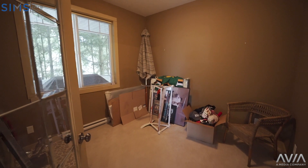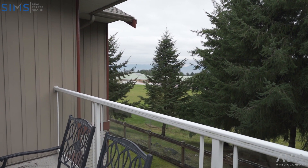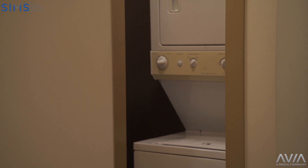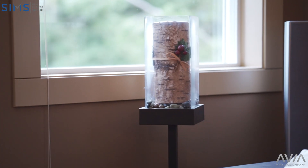This end unit backs onto Dover Bay Secondary, and with no one above you, your privacy isn't compromised. You can even catch a glimpse of cruise ships going by from your very private deck.